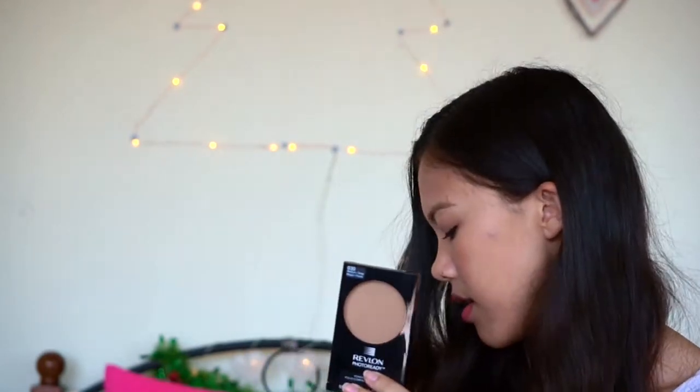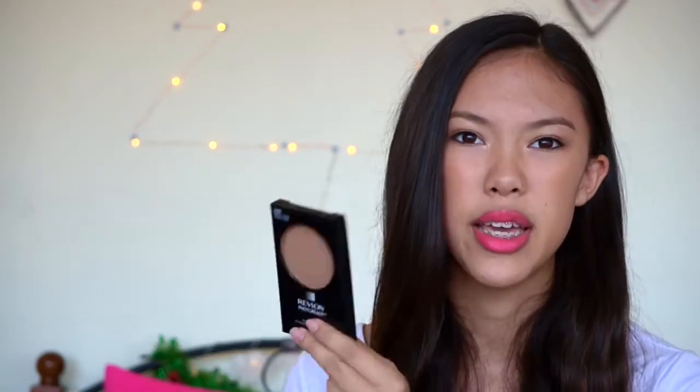Now for two random products. First is the Revlon Photo Ready Powder in 030 Medium/Deep, which is a bit deeper than the Maybelline Fit Me — this one might be great for summertime since I tan very easily. One of the last things I picked up was the CoverGirl Colorlicious Lipstick in 265 Romance More. I really wanted Spellbound but they were out, so I went with this one since it looks quite natural. It's such a gorgeous colour when you open it.